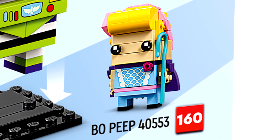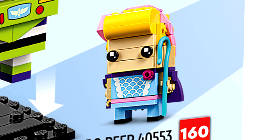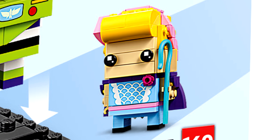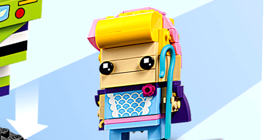I would have liked a two-pack with Jessie instead — she's just a much more important character. But this is Toy Story 4 Bo Peep, and they have been pushing her. The figure still is a good interpretation of this appearance of that character. I especially love how they did the hair at the front, how it's rounded with those specific pieces.